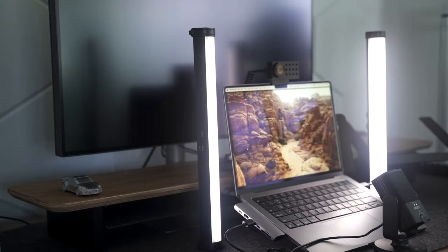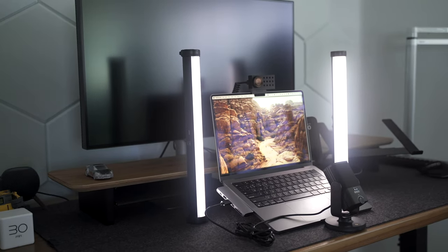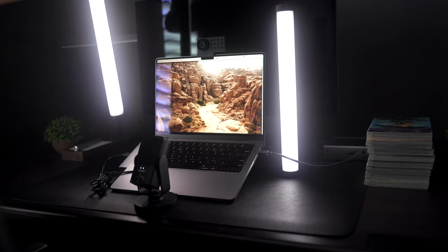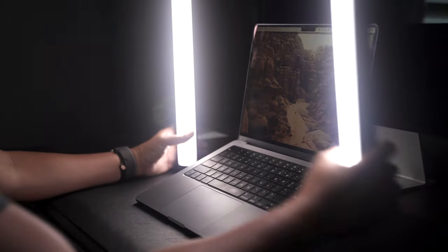Having two light sources offers more versatility than a single panel — I can put one light in front of me and one behind me for a different effect, move them farther or closer, and even mount them if I wanted to.